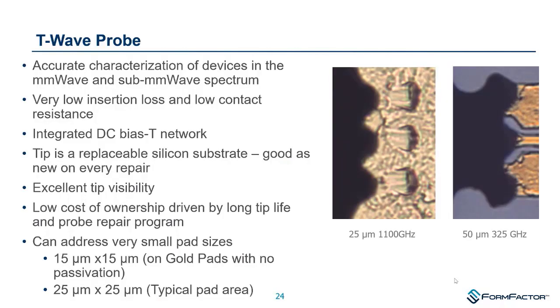More about the T-wave probe: it can probe on very small pads, has an optional integrated DC bias network, and the probe tip itself is a replaceable structure, providing built-in repairability in the probe design.